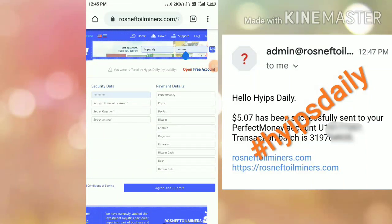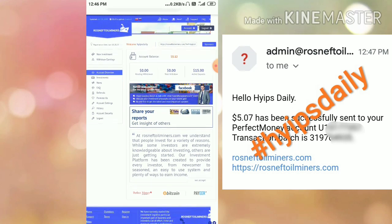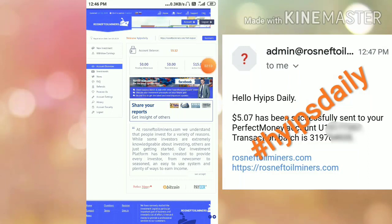After creating your account, enter your username and password and hit the Sign In button. You will be redirected to your account dashboard. This is what the account dashboard looks like. You can see here my active deposit is 15 dollars.